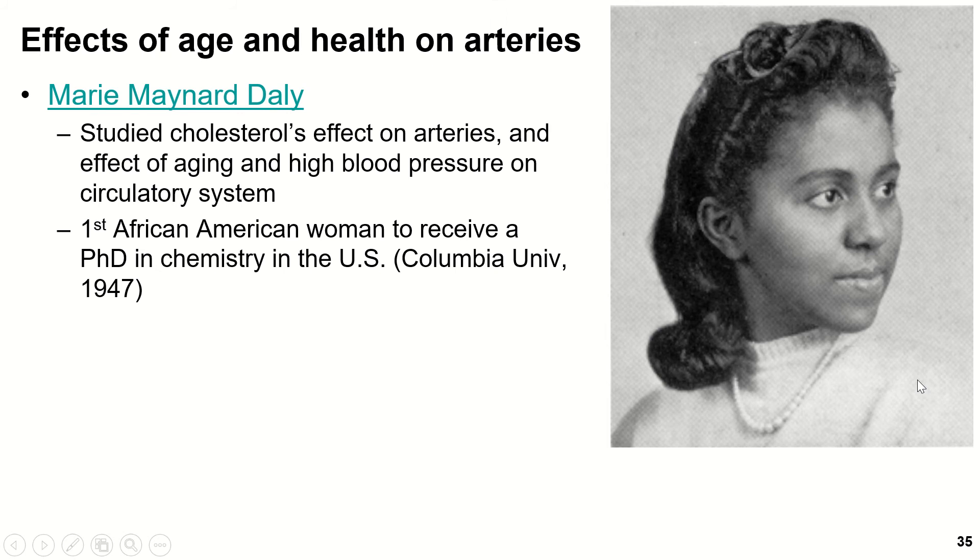One of the first people who really studied the effect of aging and health on the arteries was Marie Maynard Daly, a pioneering African-American woman who studied cholesterol's effect on the arteries and how that led to high blood pressure. She was the first African-American woman to receive a PhD in chemistry in the United States, and that didn't happen until 1947.